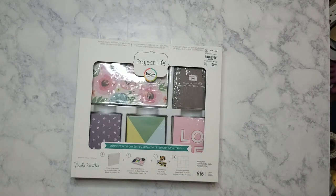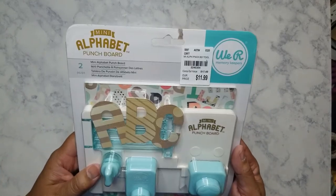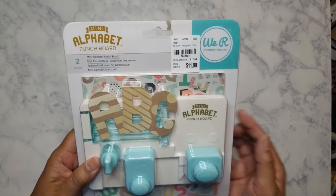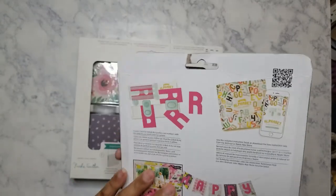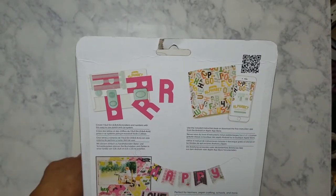The other thing that I got — I don't know why I'm on a We Are Memory Keepers punch board kick — but I got this mini alpha punch board for $11.99. You can use it to make your own letters, and I think this would work really well for my nieces when they have their projects.